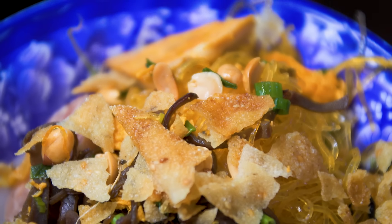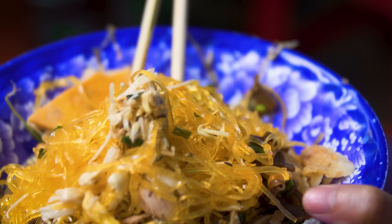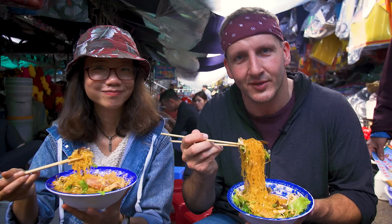Honestly, I thought this was going to be more like a snack, but it's a big bowl of food. So we're going to mix this up thoroughly. Let's do it.